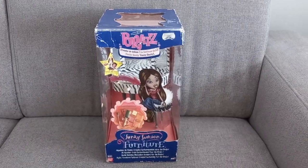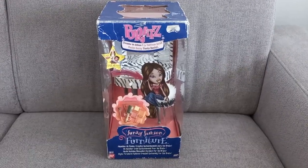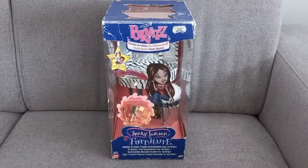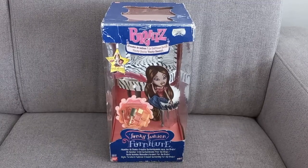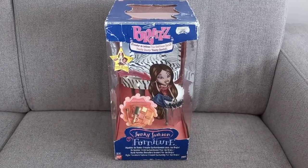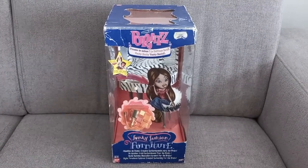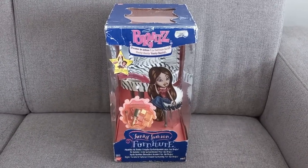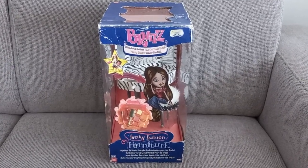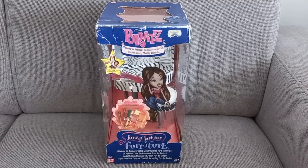Next, I got the Funky Fashion Furniture Vanity Sanity. Story time: when I was younger, many years ago, I found this playset at a store here in Belgium. It was a lot of money back then — around 30 euros — and I was like, no, I can use that money for the Bratz dolls. So it was a struggle, and I decided not to buy it back then.